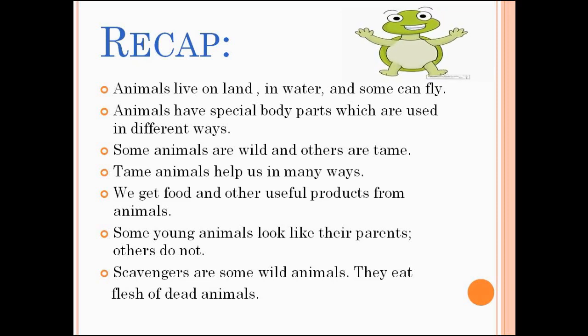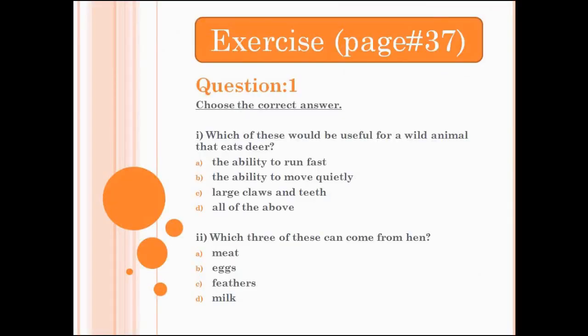Scavengers are some wild animals — they eat the flesh of dead animals. Now let's start our exercise. Open page number 37. We will do question number 1: Choose the correct answer.